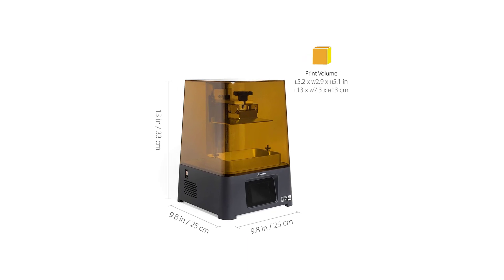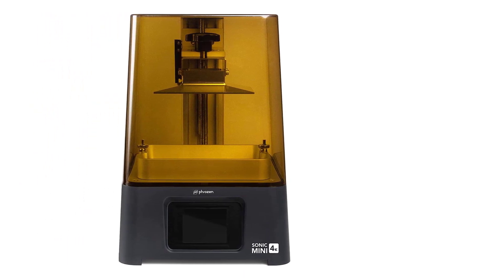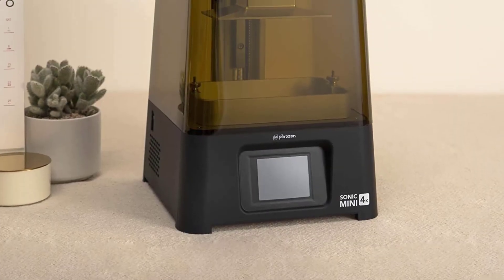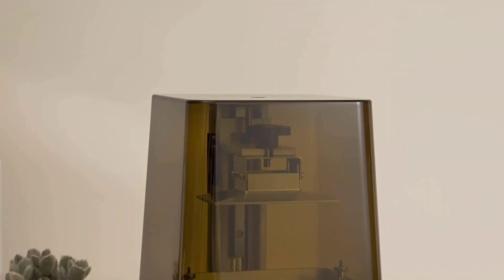It offers layer thicknesses of 10 to 30 microns. The Mini 4K comes with Chitubox version 1.6.5 — considered the best slicer available for resin printers, packed with features usually only present in paid software. The Mini 4K also offers multi-resin compatibility, and on purchase you get a one-year warranty, except on the LCD and FEP film. It comes with a 2.8-inch touch panel and prints via USB.